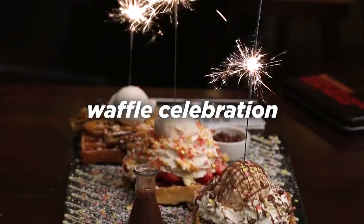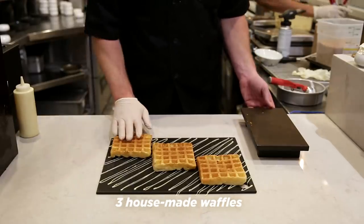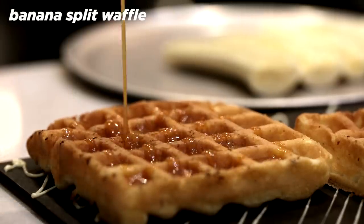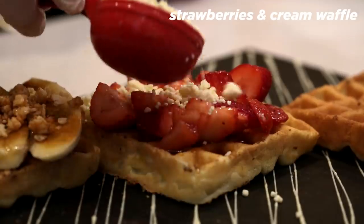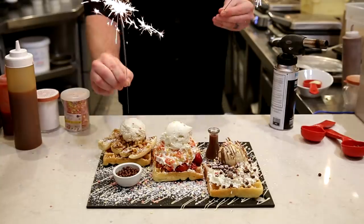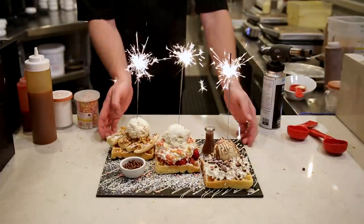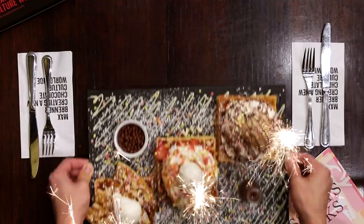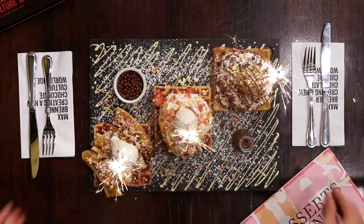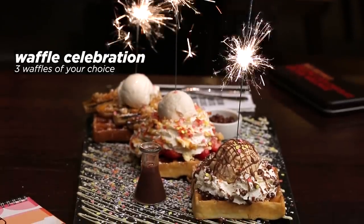Next up is the waffle celebration. With your choice of three waffles — we make our waffles in-house. We recommend our classic banana split waffle, our brulee bananas, a strawberry and cream waffle with a mountain of whipped cream. Last but certainly not least, the Munchies waffle. But to make it a true celebration, we throw on some sparklers and add a little bit of powdered sugar and some confetti sprinkles. This dish turns heads from the kitchen all the way to the table — a really fun surprise for anyone.